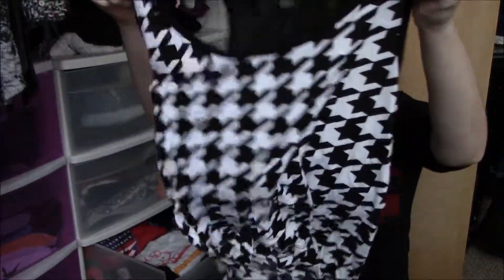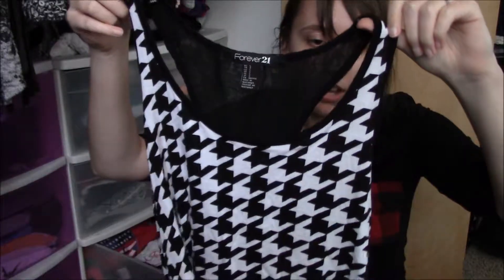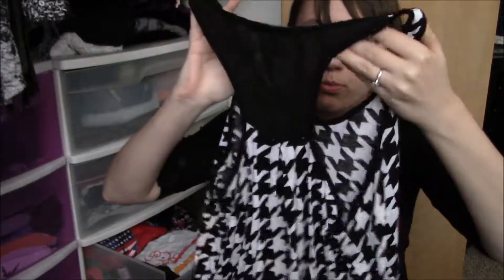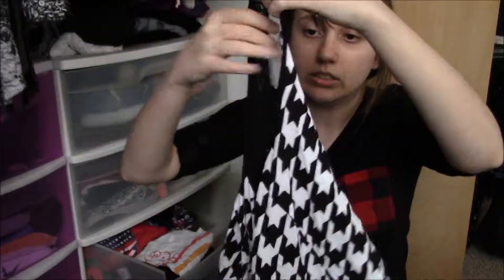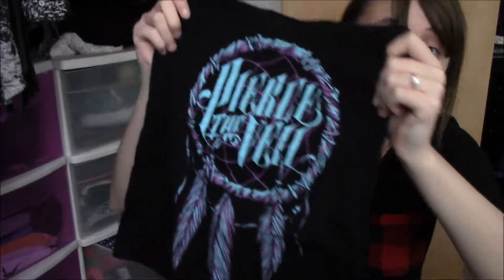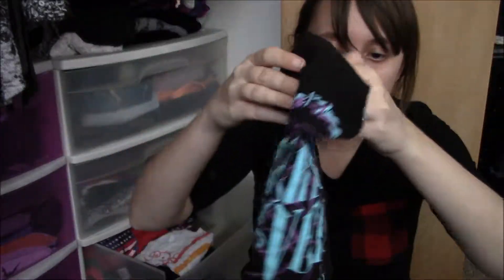Next pile. This is a tank top from Forever 21 — it's like a houndstooth print, and the back has open mesh detailing. I wore this for the first time this summer — can you believe it, I've had it for like two years. Since I wore it that one time it makes me want to keep it, so I'm going to keep it. This is a Pierce the Veil tank top — it says Pierce the Veil with a dreamcatcher on it. I'm keeping it.